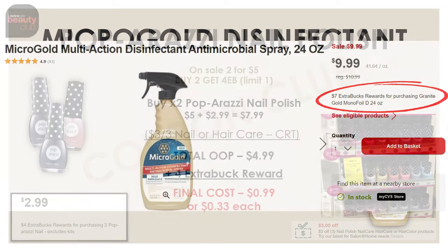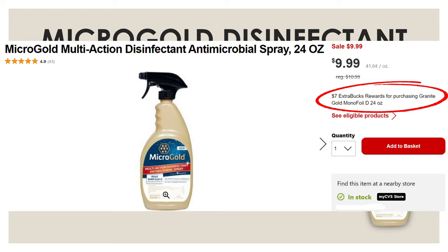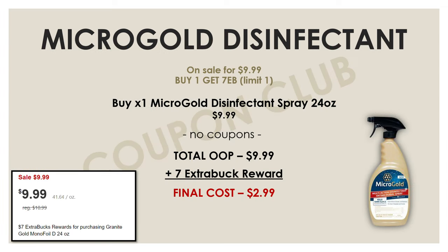This last deal is on the Micro Gold disinfectant spray. It's on sale this week for $9.99, and if you buy one you'll get a $7 extra buck reward. No coupons needed — just pick up one of those Micro Gold disinfectant sprays, pay $9.99, and get a $7 extra buck back, making your final cost for the disinfectant spray just $2.99.